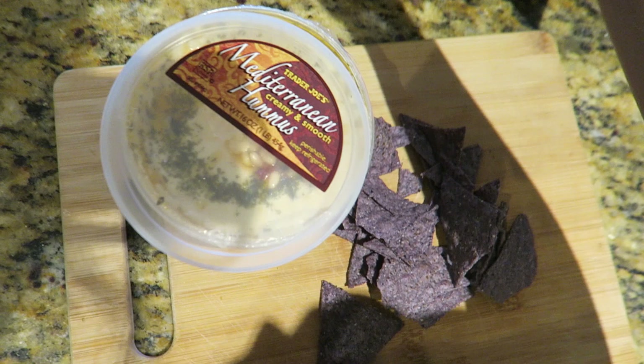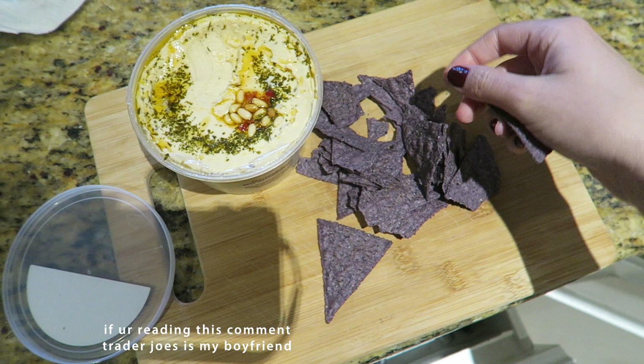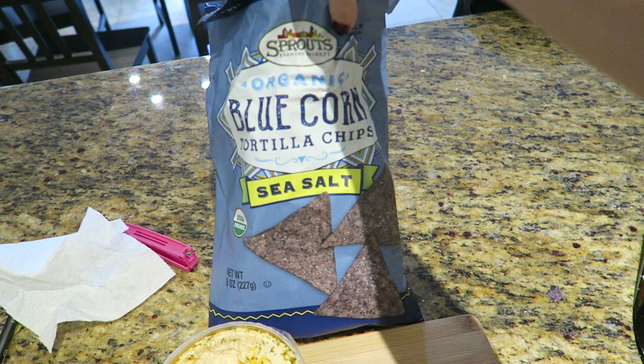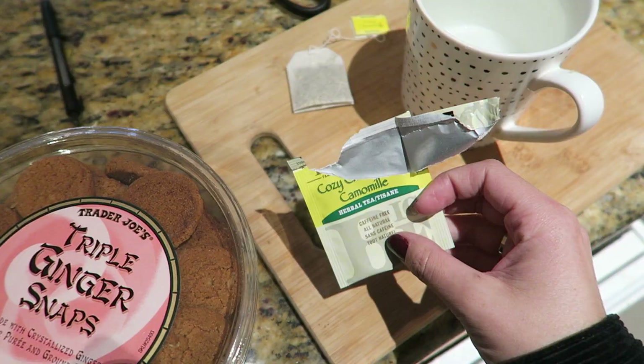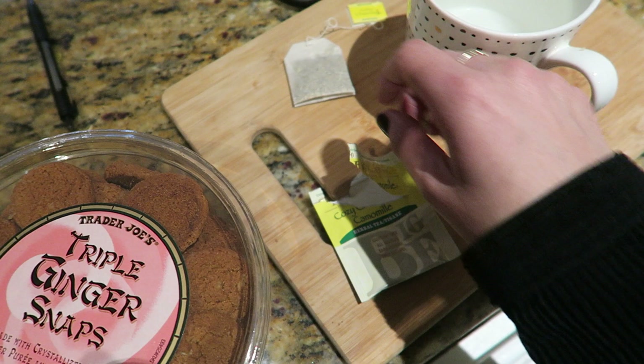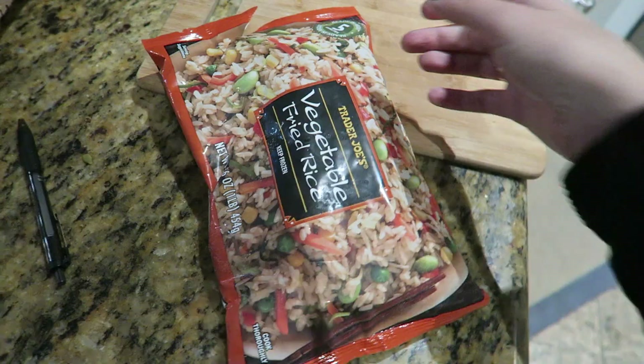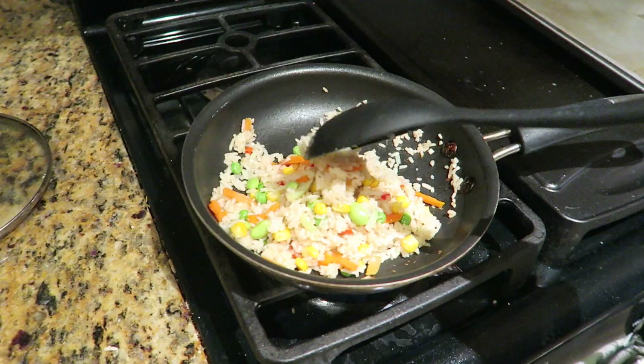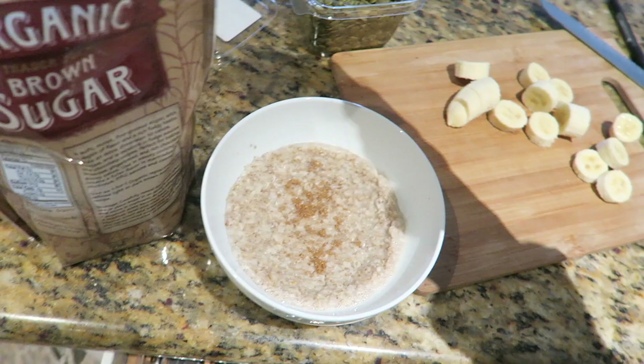For lunch, I had Trader Joe's Mediterranean Hummus and chips, because I have class at one until four on this day and I'm not super hungry enough to eat a full lunch before class starts. Then when I got home from class, I had some tea and ginger snaps — these are from Trader Joe's. And then for dinner, I made Trader Joe's vegetable fried rice, which is just okay, not bad.